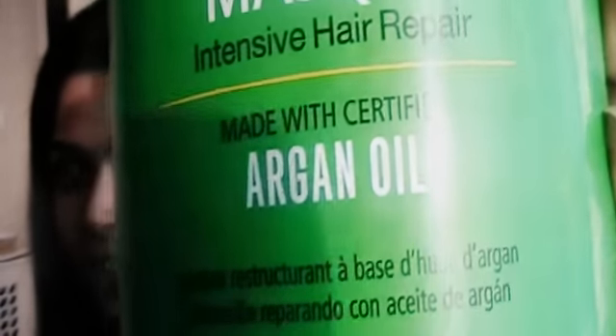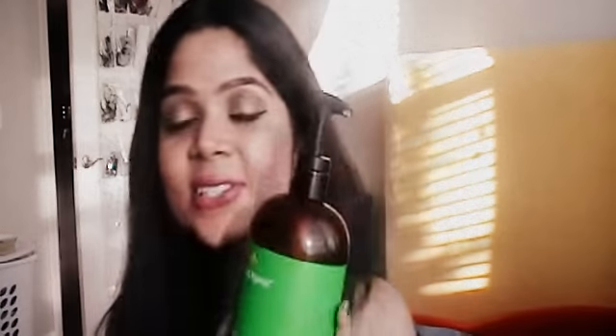The product is the Derm Organics Mask Intensive Hair Repair, which is made with certified argan oil. This stuff is so awesome — it has changed the quality of my hair. It is sulfate-free, has no animal testing, it's vegan, has no sodium chlorides, parabens, or dyes. It repairs damaged hair, smooths and softens, strengthens and texturizes, makes hair manageable, and is enriched with omega-6 antioxidants.